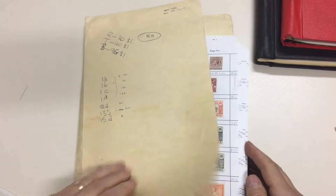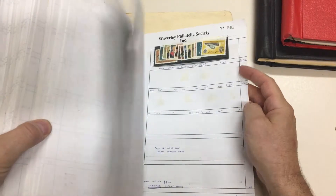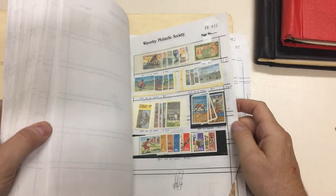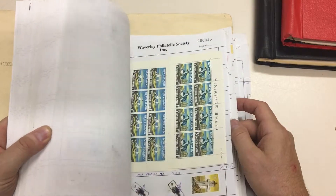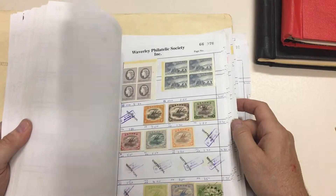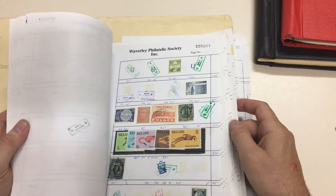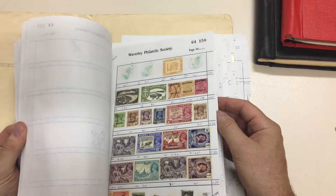Let's get these out of the way. And there's this folio of exchange sheets that look like — some of them have never been offered. But there'll be all sorts of pickings in here. Lots of stuff — lots of stuff.